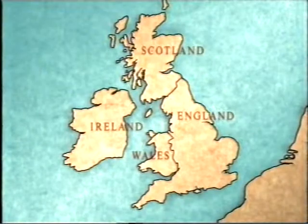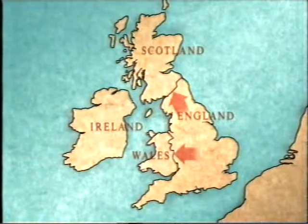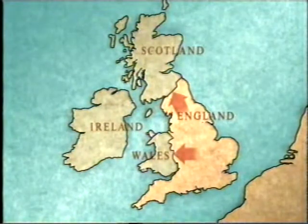What happened to Britain after the Romans left? The Angles and Saxons invaded Britain. They came from parts of Northern Europe. They were tall and they had fair hair and blue eyes. The name England comes from the word Angleland. The Anglo-Saxons conquered the whole of England, and they pushed the Celts into Ireland, Scotland and Wales.